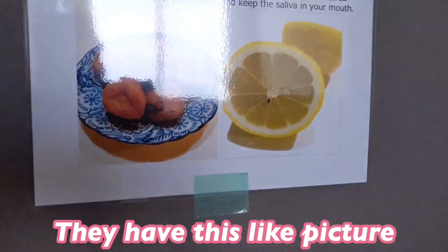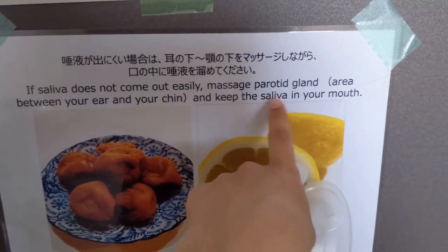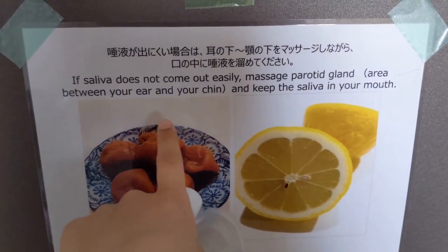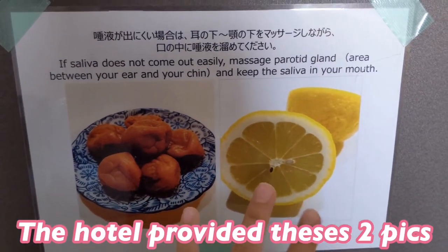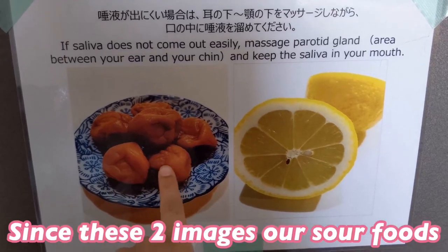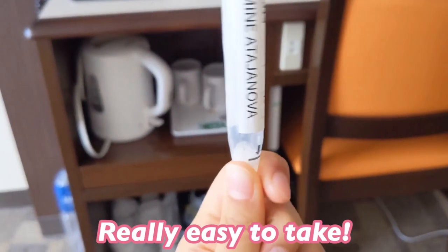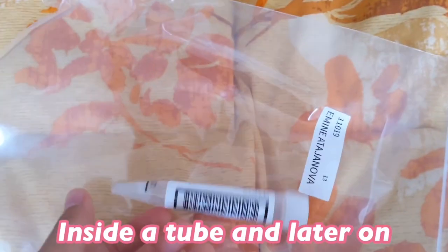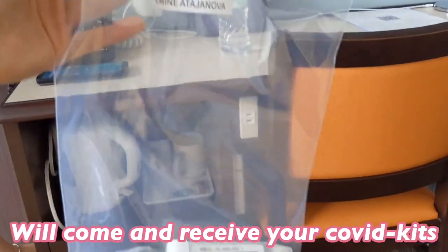The instructions include a picture showing that if saliva doesn't come out easily, you should massage the parotid gland area between your ear and chin and keep the saliva in your mouth. The hotel also provided two pictures of sour foods to make it easier to produce saliva. This COVID test is really easy to take — all you do is put your saliva inside a tube, and later the hotel staff will come and collect your COVID kits.